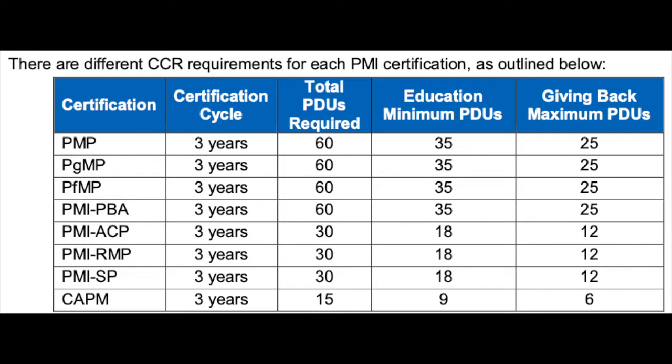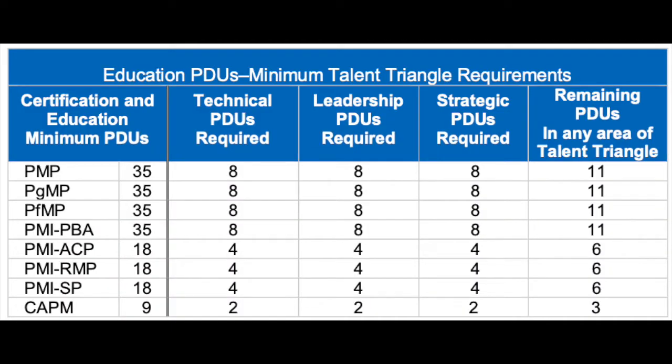The 60 PDUs are broken out into two requirements: education and giving back. For education, you must get a minimum of 35 PDUs. Based on the PMI talent triangle, they expect project managers to have skill sets across technical, strategic, and leadership areas — requiring eight PDUs in each of those three areas. That gives you 24, and you still need 11 more to hit the 35 minimum. Those remaining 11 can be split amongst all three areas or done in any one area you like.